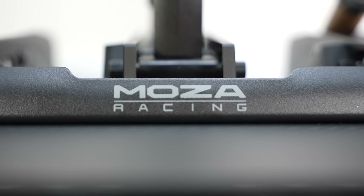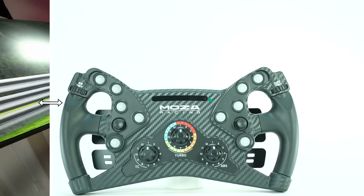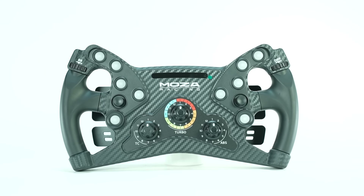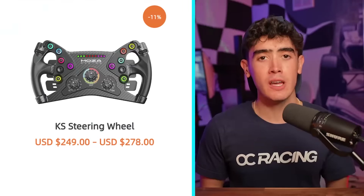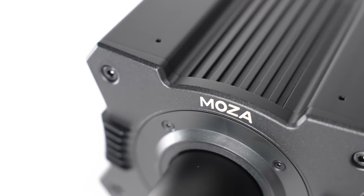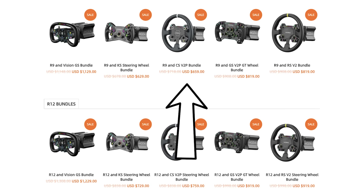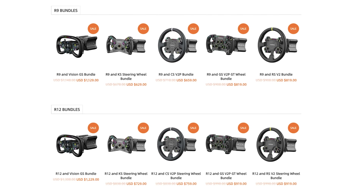Let's get started with Moza Racing. Currently, they have discounted the price of their insanely popular KS wheel by 11% down to just $249. They also have tons of deals on their bundles, with the R5 bundle down 15% to $459, and all the R9 and R12 bundles also significantly discounted.